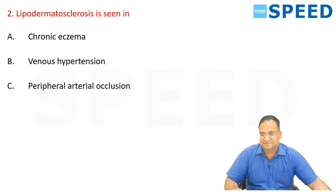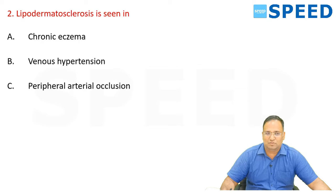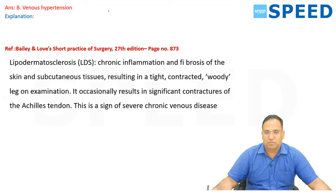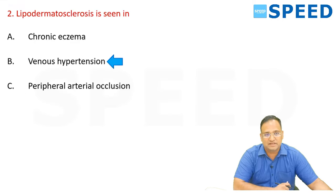Lipodermatosclerosis is seen in — this is a very straightforward simple question. The options are chronic eczema, venous hypertension, and peripheral arterial occlusion. The answer is venous hypertension. Bailey and Love 27th edition, page 873: lipodermatosclerosis is chronic inflammation and fibrosis of the skin and subcutaneous tissue resulting in a tight, contracted, woody leg on examination. It occasionally results in significant contracture of the Achilles tendon. It is a sign of chronic venous disease.